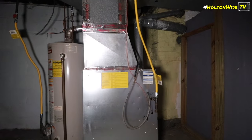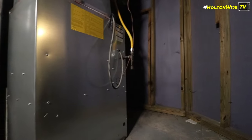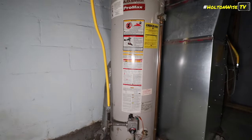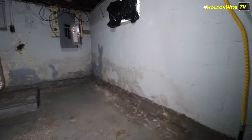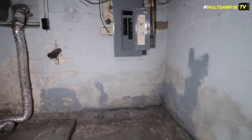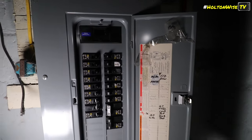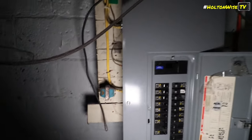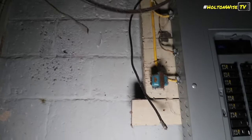And your furnace. The lights are in here. A water tank from back here. Electrical panels — let's go. Just a mess of wires up there.